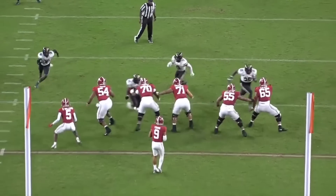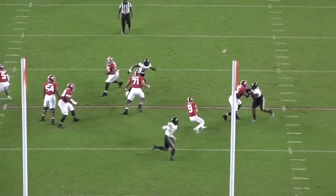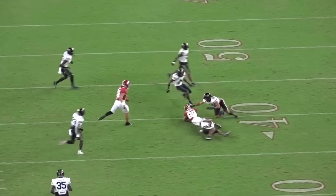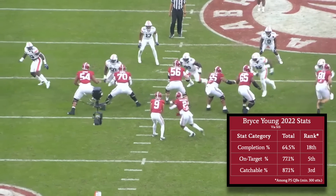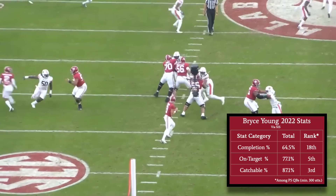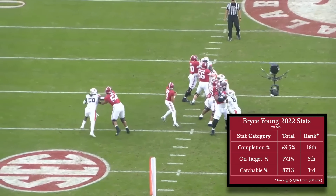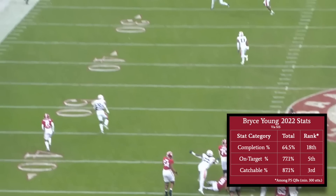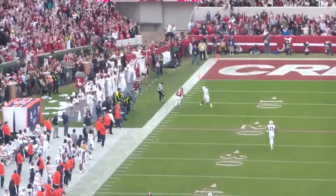The velocity that Young can put on throws like these where he can't set his base is what makes his arm talent unique. He doesn't have top-tier NFL arm strength, but he does make off-platform throws better than anybody else in this class, and often does so with pinpoint accuracy. In 2022, Young's completion percentage was hurt by a drop rate of 8.2% from his receivers, but among Power 5 quarterbacks who threw at least 300 passes last season, Young ranked 5th in on-target pass percentage and 3rd in catchable pass percentage. He was one of the most accurate quarterbacks in the country, despite making a significant proportion of his throws off-platform.